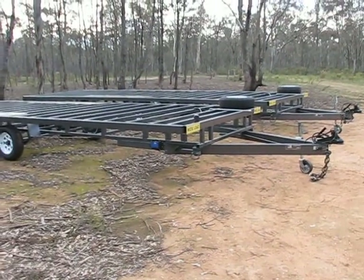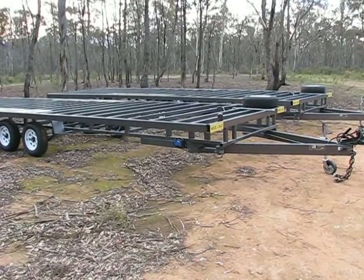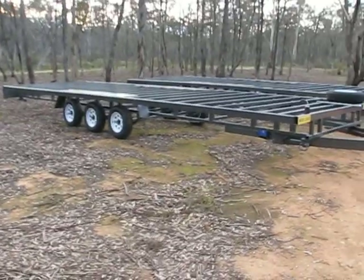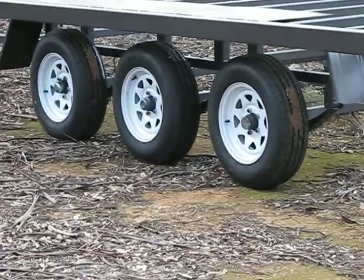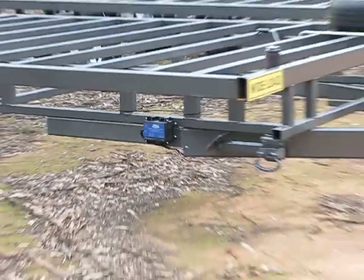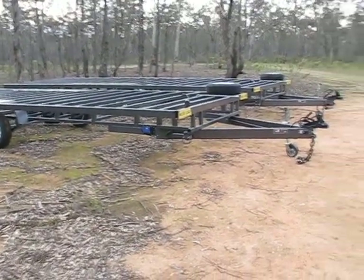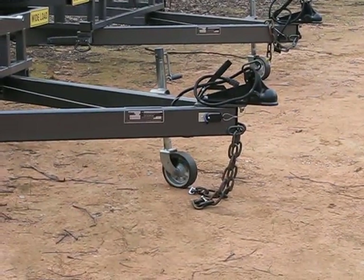These trailers aren't cheap, as you'll know if you've watched our videos or done your research. But at the end of the day, as long as you've got rocker arm suspension - we put rocker arm on everything - as long as you've got electric brakes, we put electric brakes on all the bigger trailers. As long as your chassis is strong and straight, has the right couplings and bits and pieces on it - 70mm for the 4.5 tonners.